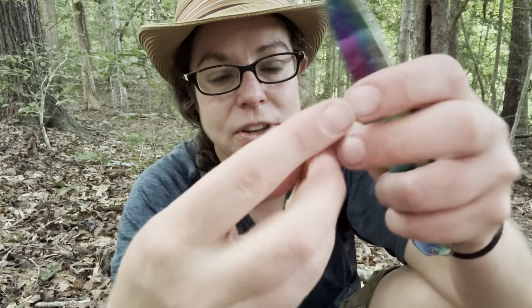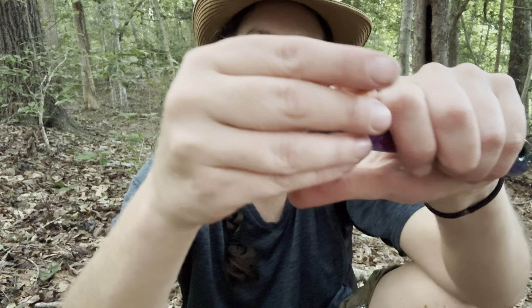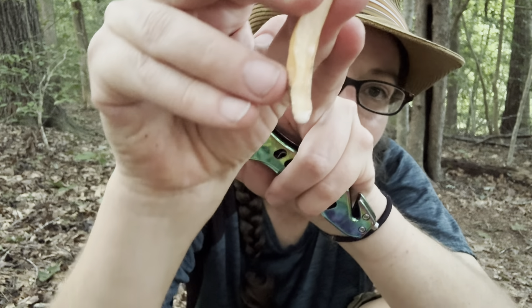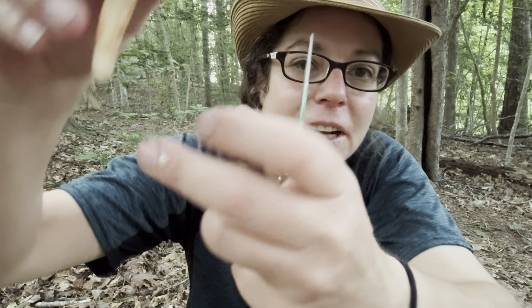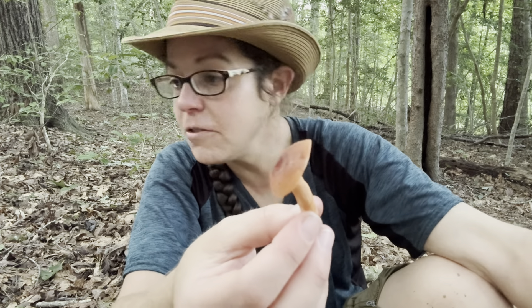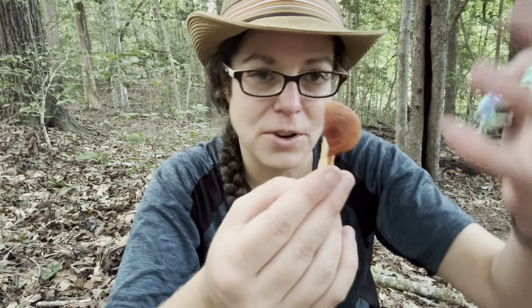There are a number of other Lactifluus mushrooms that are edible and good. You can see why this one is Lactifluus volemus — that latex is very voluminous. There's another mushroom I find to have a similar flavor profile called the corrugated milky cap. It is mostly a mountain-dwelling species and has a more pronounced zone situation with a little spikiness, so it looks more like corrugated metal.